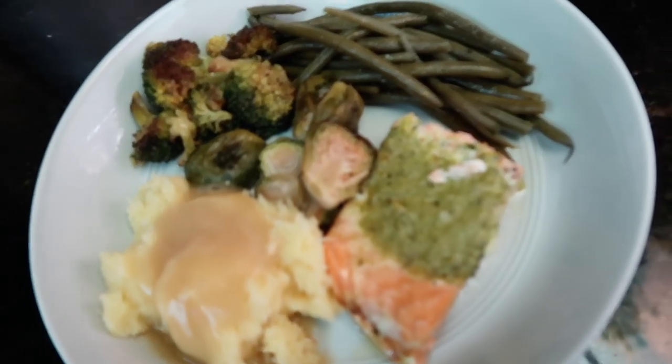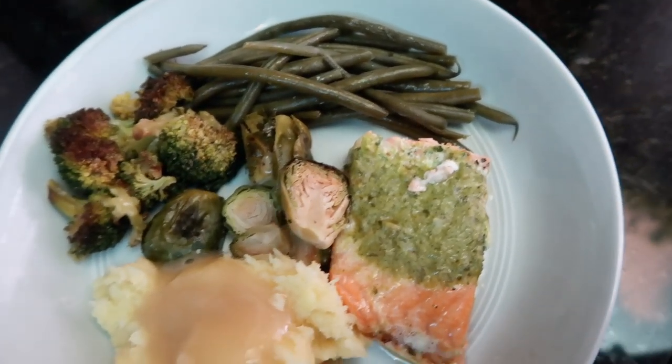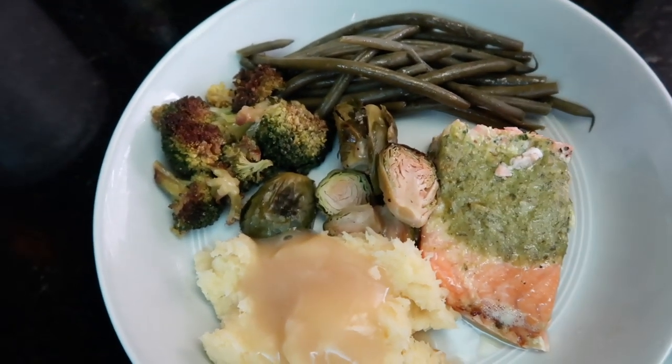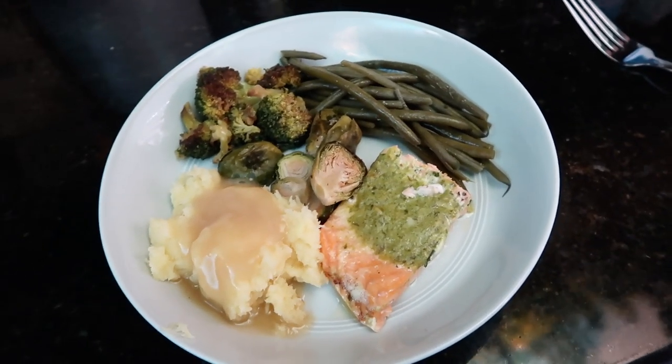It is dinner time at five o'clock. Sorry about the TV — we're watching 'Don't Say a Word' with Brittany Murphy and Michael Douglas, so good, highly recommend. I have my salmon from Costco, some green beans, Brussels sprouts with some roasted broccoli, and then mashed parsnips with gravy. That is my dinner.